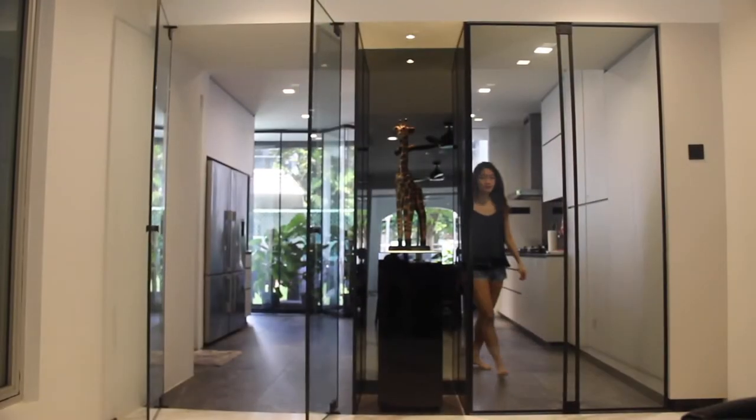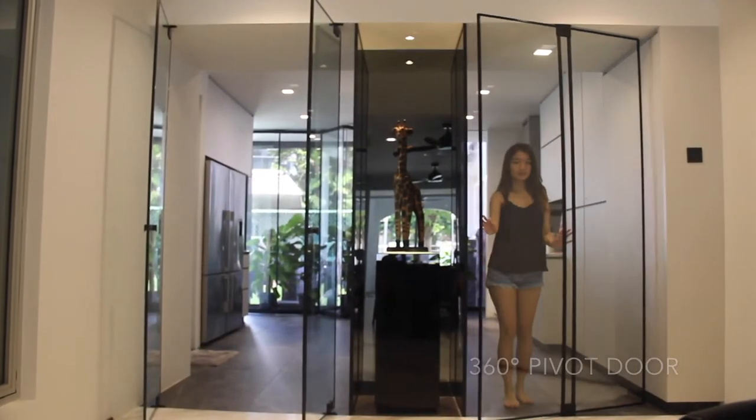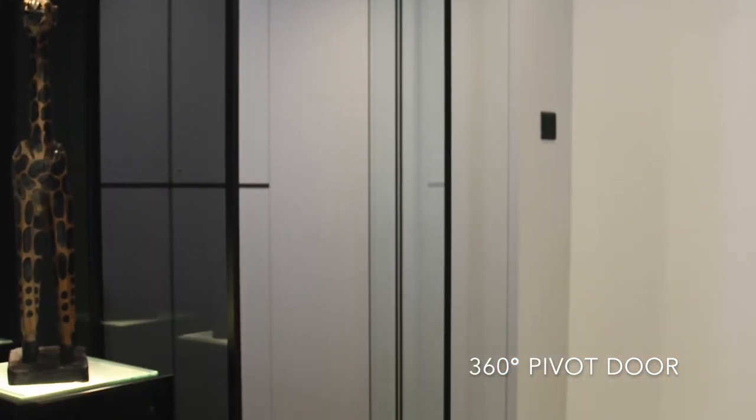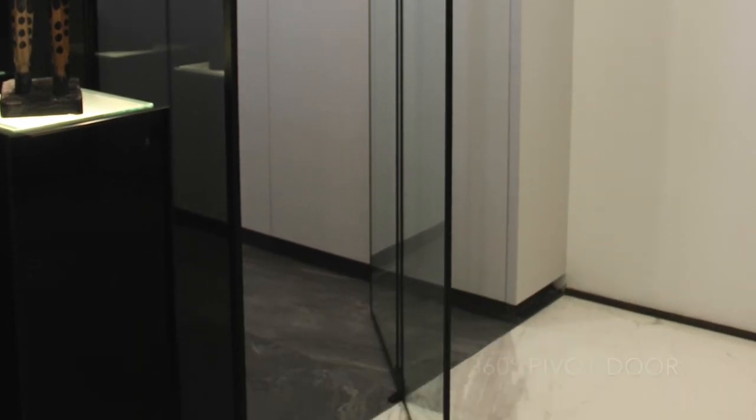This is a great solution for areas where wall mounts are unsuitable, or simply a more contemporary door option. Our hinges are available in square options, enhancing the aesthetic of your living space.